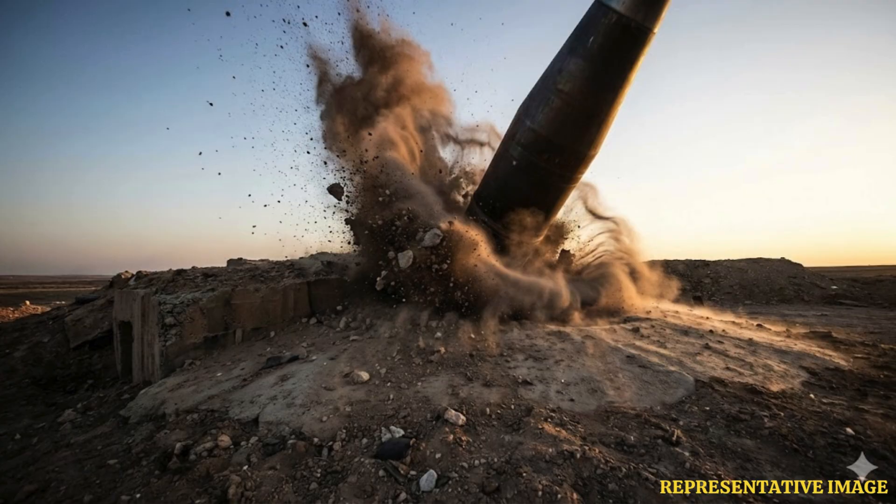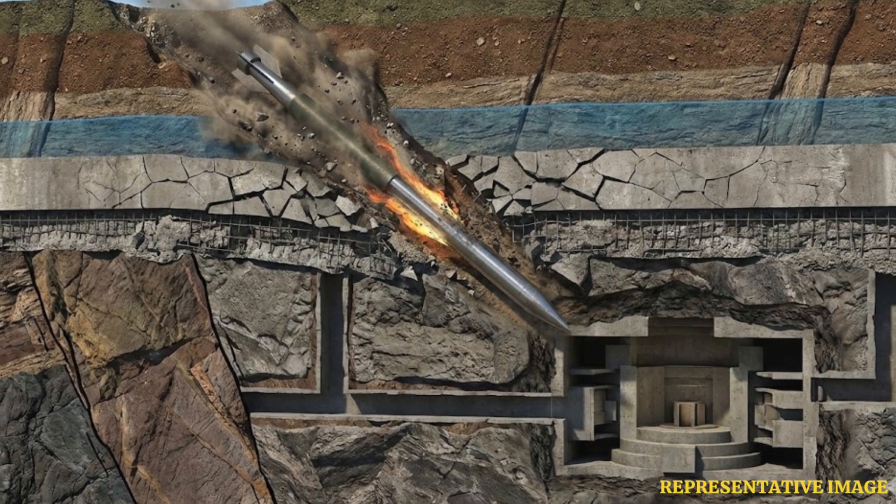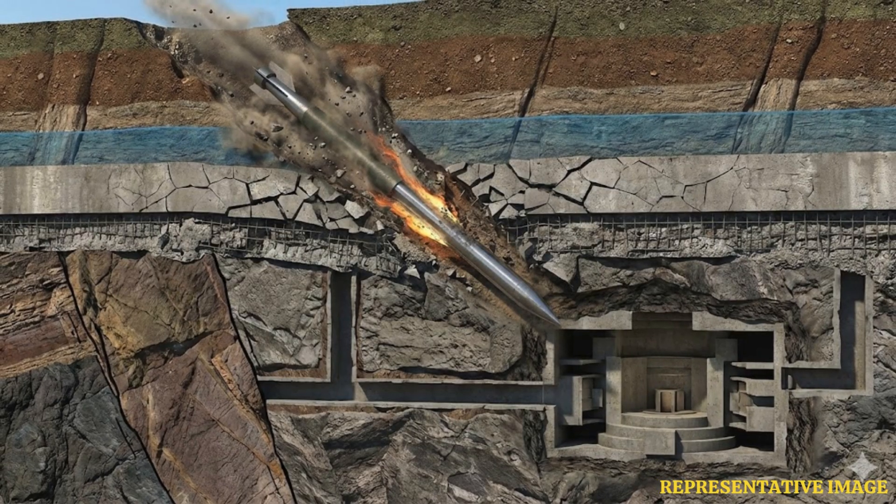Bunker buster bombs rely on massive weight generating kinetic energy during impact, enabling deep underground penetration according to defense engineering analysis. When falling from aircraft at 990 miles per hour, concentrated impact force allows tremendous energy to penetrate hardened materials and reinforced concrete.